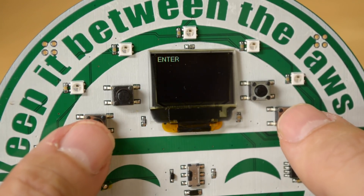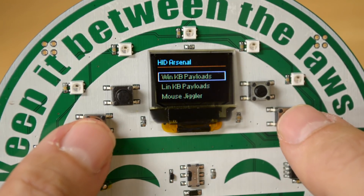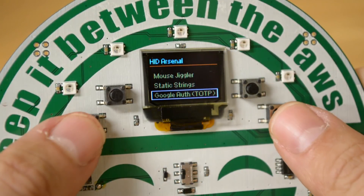In addition to the ducky functionality, there's also NTP clock sync, and with that you get a Google Authenticator for two-factor authentication.